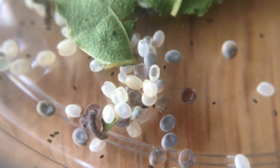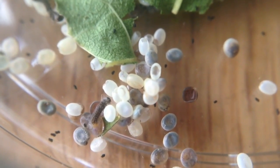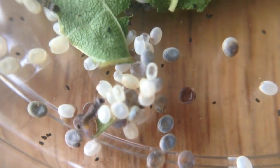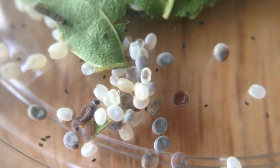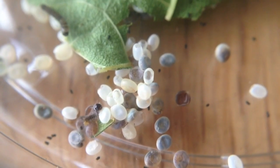So tiny! They chew through one end of the egg and come out, much like the way they emerge from the cocoon. Welcome to the world, little silkworm!